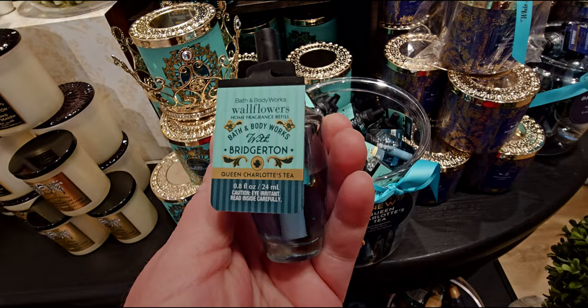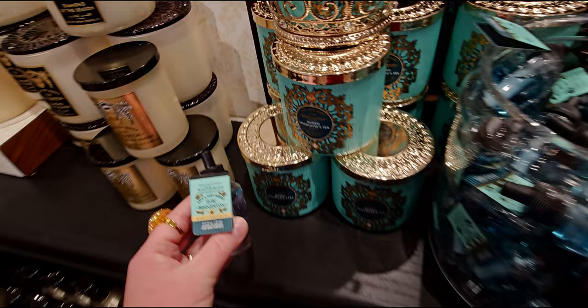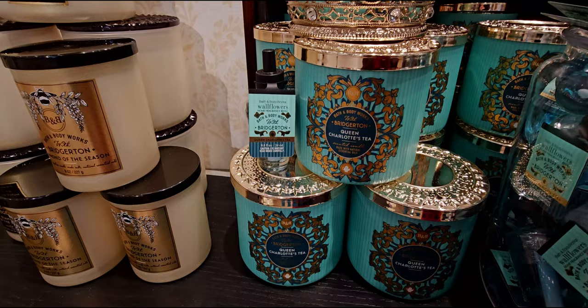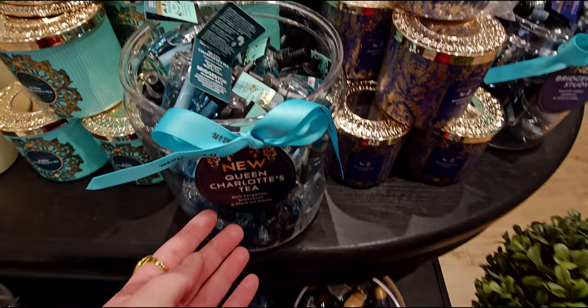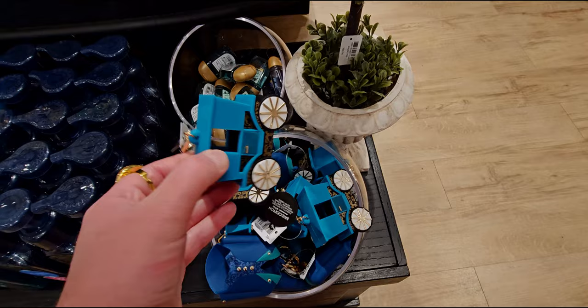They were playing Bridgerton music in the store — the soundtrack with all the violins. I was loving it. Queen Charlotte's Tea hand soaps are on sale today for $3.95. I want to show how pretty everything coordinates — the vertical lines, the color palette — it is just so beautiful. I've always loved that Tiffany blue color. We'll call it Queen Charlotte's Tea Blue.